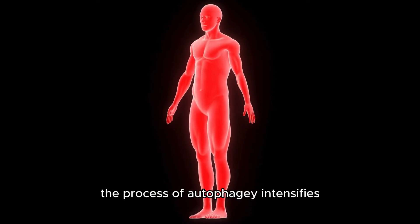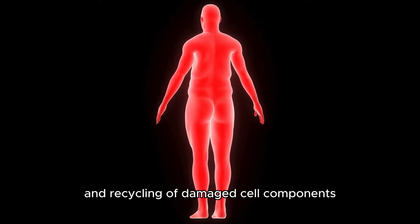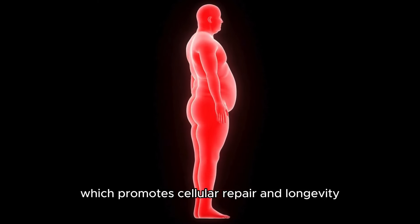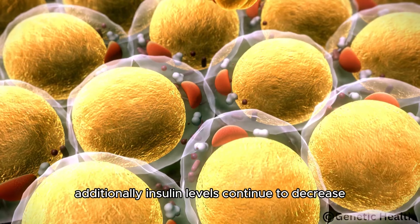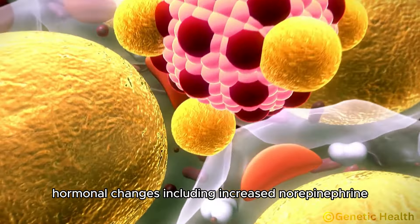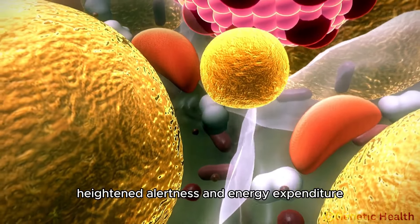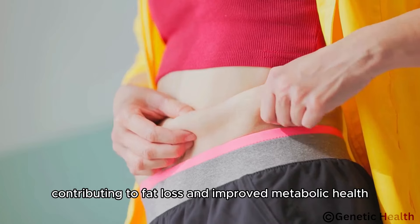The process of autophagy intensifies, aiding in the removal and recycling of damaged cell components, which promotes cellular repair and longevity. Additionally, insulin levels continue to decrease, improving insulin sensitivity. Hormonal changes, including increased norepinephrine, heighten alertness and energy expenditure, contributing to fat loss and improved metabolic health.